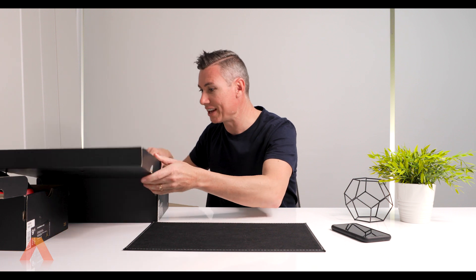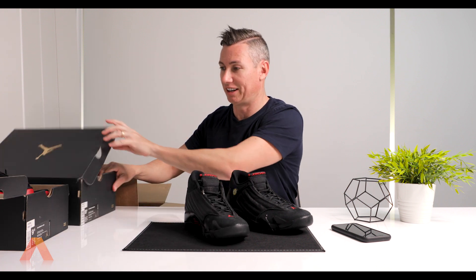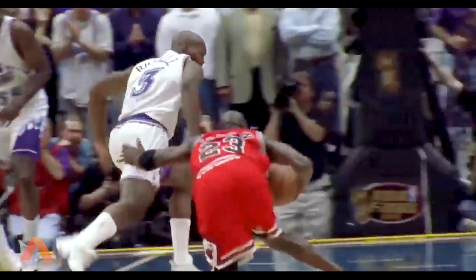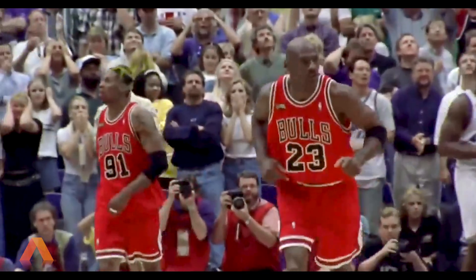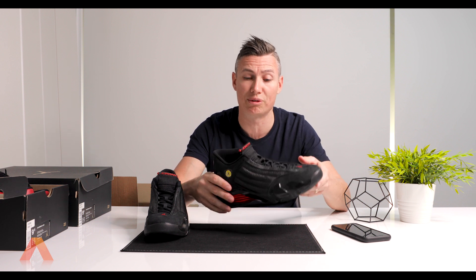These are the ones I've been waiting for — the Air Jordan 14 Retro. I absolutely love these shoes. The Bulls colorway — they're actually called the Black Ferrari. I got them in my size, nine and a half. If you're a Jordan fan, you might know the famous last shot in the '98 series. These came out in '97-'98 and were the last shoe he wore before he retired.